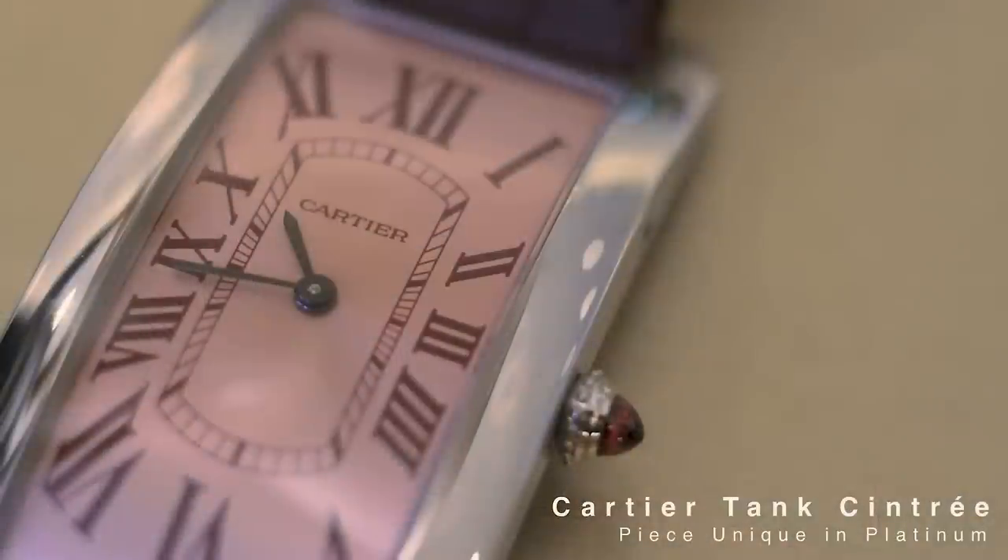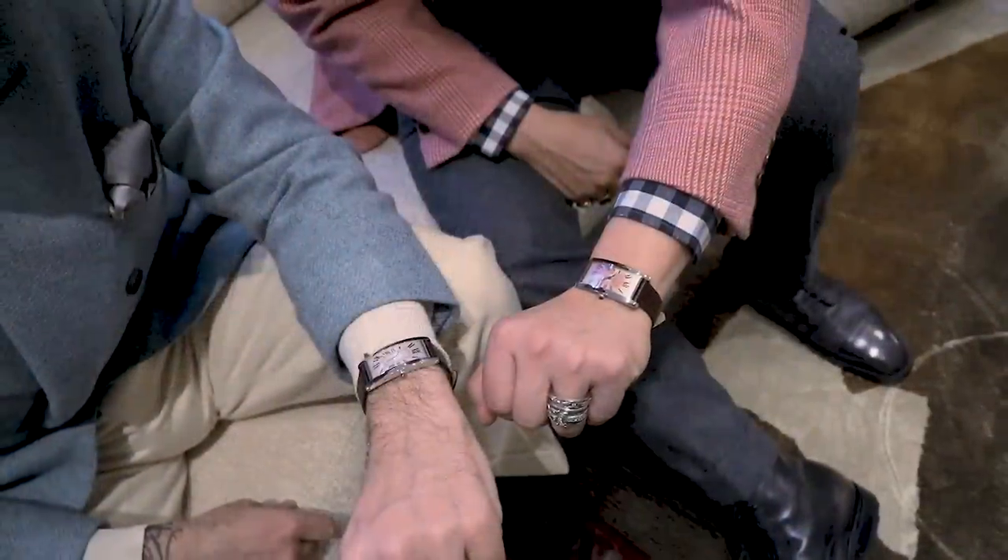Way up from Revolution here with my great friend Mo Coppoletta — legendary tattoo artist, brilliant designer, all-around rake and great watch collector as well. Today we're here to talk about two Cartier Tank Cintrés that we have just received, and they're each a piece unique. So maybe we'll talk a little bit about the Cartier Tank Cintrés.